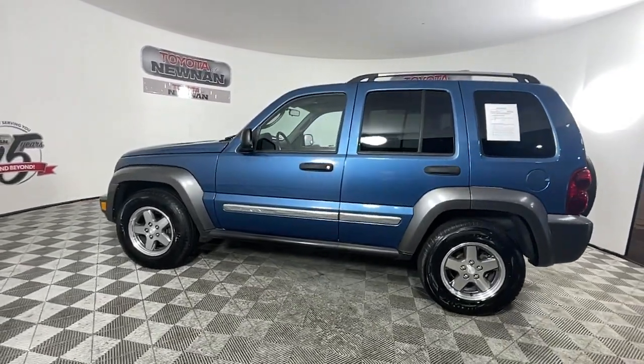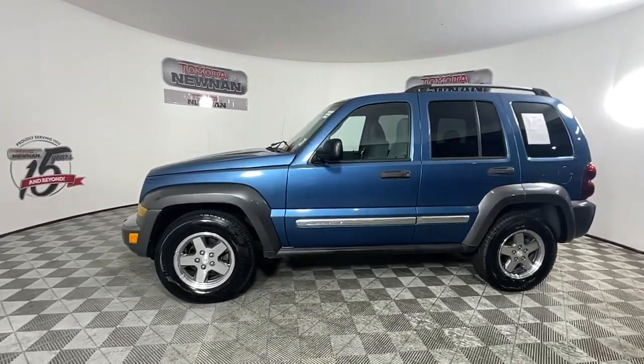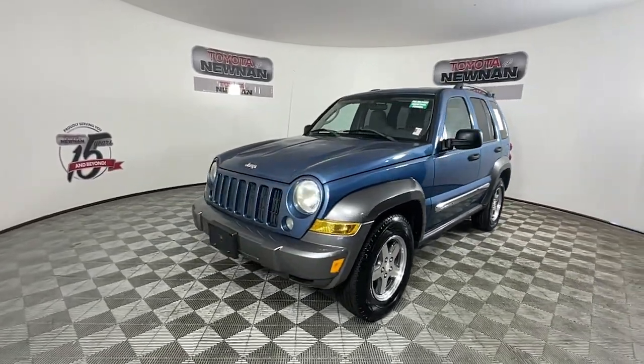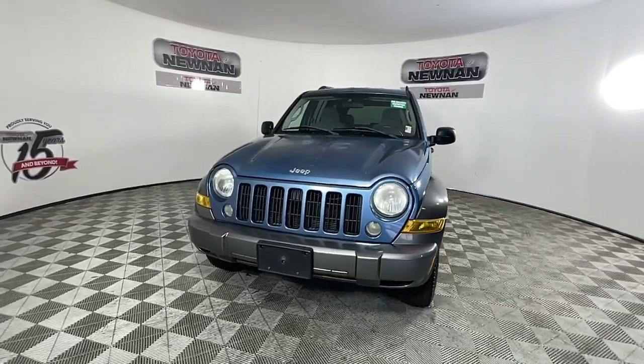These are just some of the great options this vehicle comes with: keyless entry, fog lamps, steering wheel audio controls, and alarm.